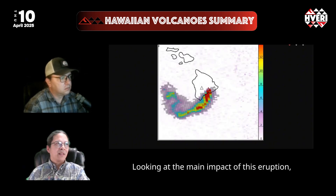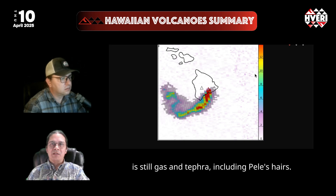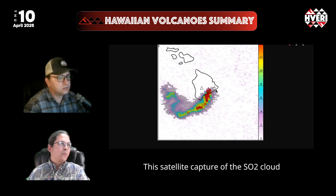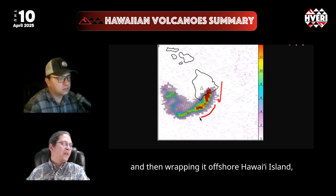Looking at the main impact of this eruption, it's still gas and tephra, including Pele's hair. This satellite capture of the SO2 cloud shows that winds were largely blowing the material to the southwest and then wrapping it offshore of Hawaii Island, limiting the impact to some degree.